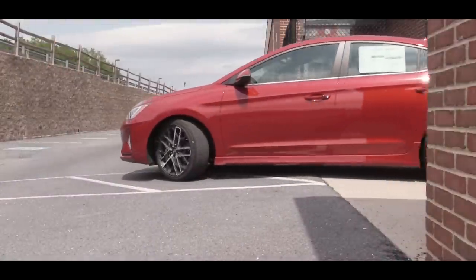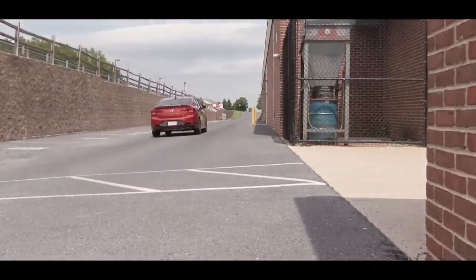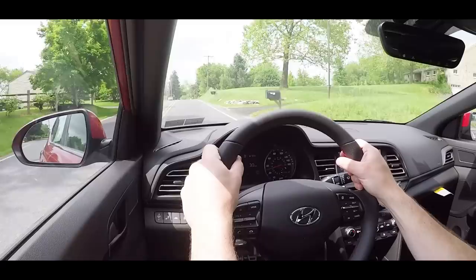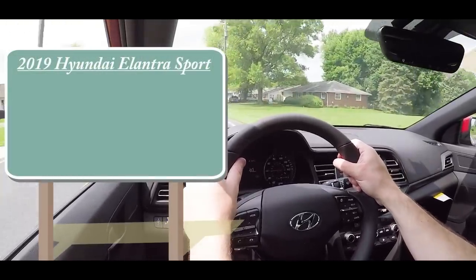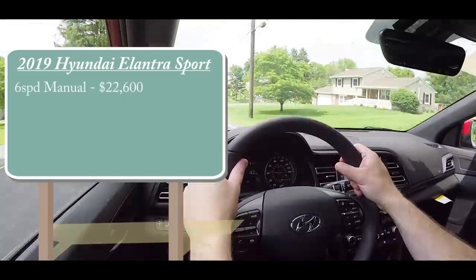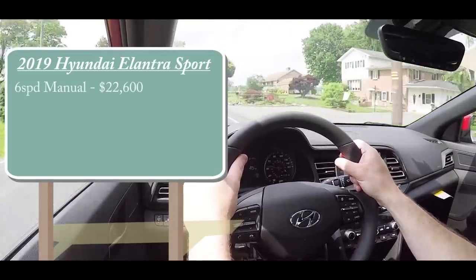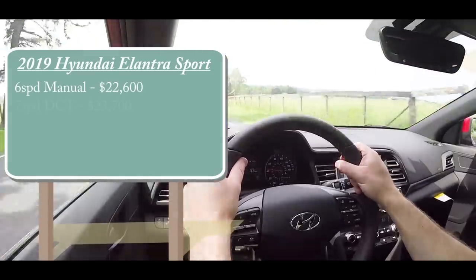I've reviewed this one before in previous generations, and this is one of the fun ones for Hyundai — essentially Hyundai's version of the Honda Civic SI, around the same horsepower. There are a couple of different setups for the 2019 Elantra Sport: the six-speed manual starting at $22,600, and the seven-speed dual-clutch transmission, which is the one we have today with paddle shifters, starting at $23,700.